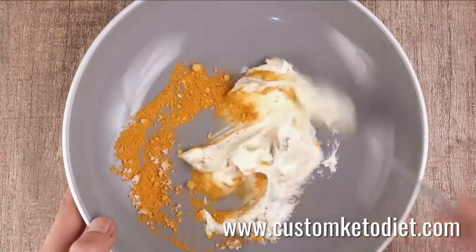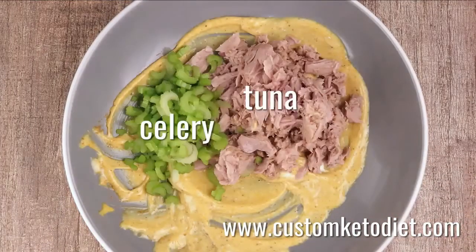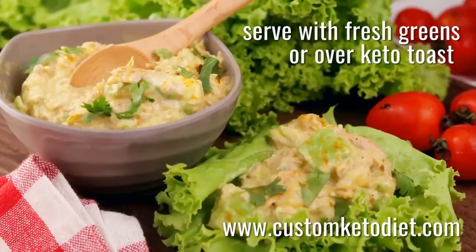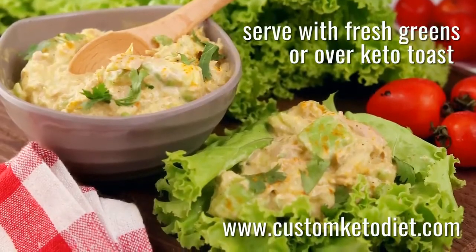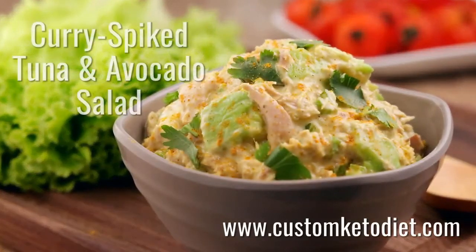To prepare: whisk together the mayonnaise, curry powder, salt, and pepper in a bowl. Fold in the tuna, avocado, and celery. Serve over some keto toast, or roll the tuna salad into fresh lettuce or other favorite vegetables.